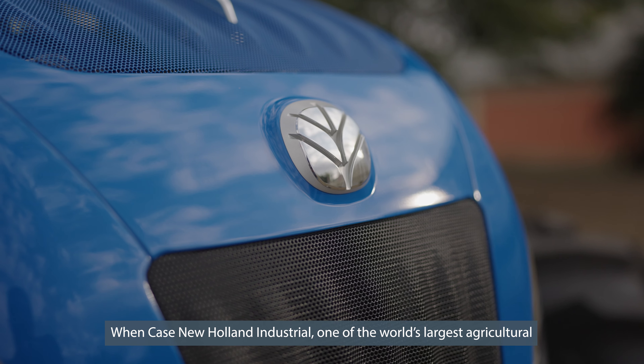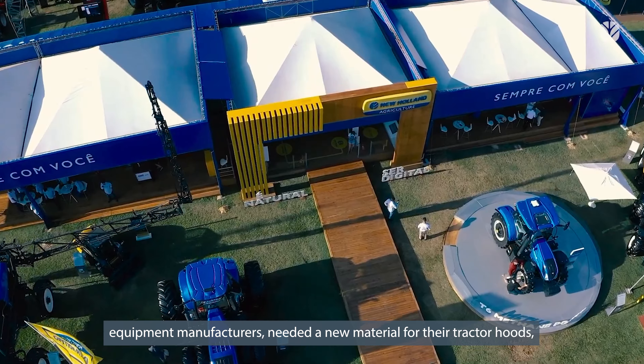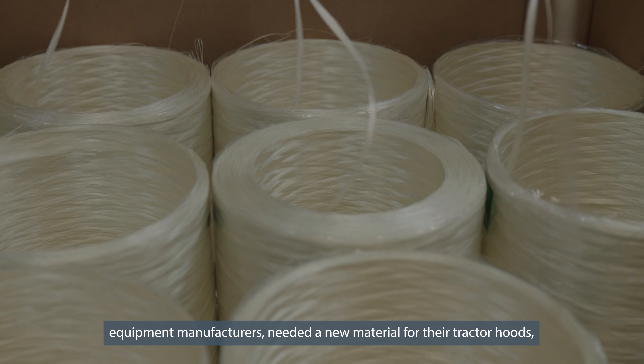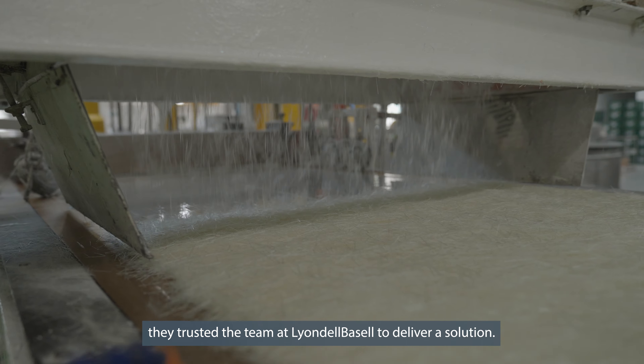As farming continues to evolve, so does the tractor. Whether it's tilling the soil or harvesting the crops, farmers rely on their tractor to help get the job done, even in the toughest terrains.